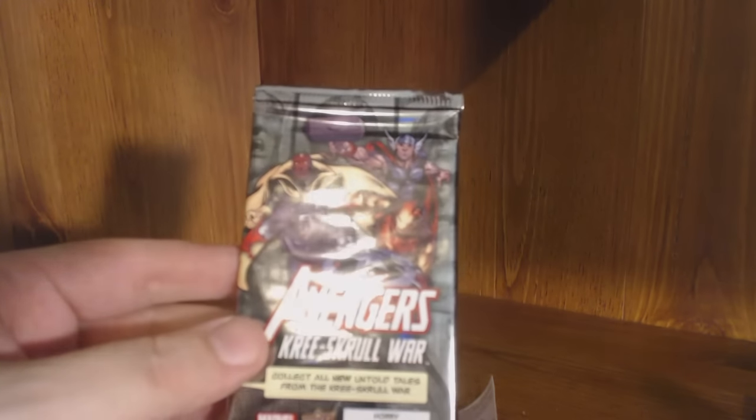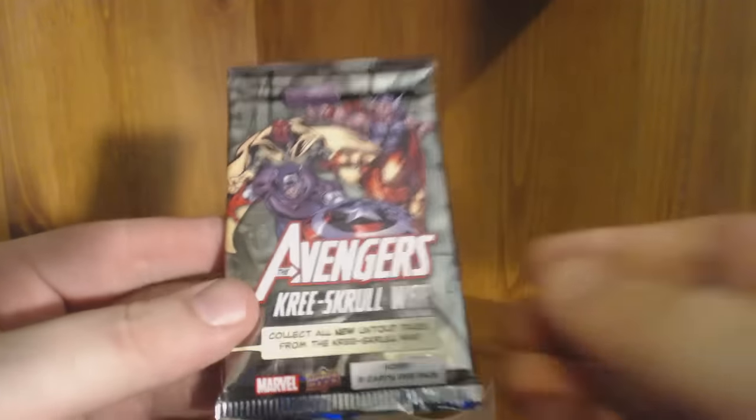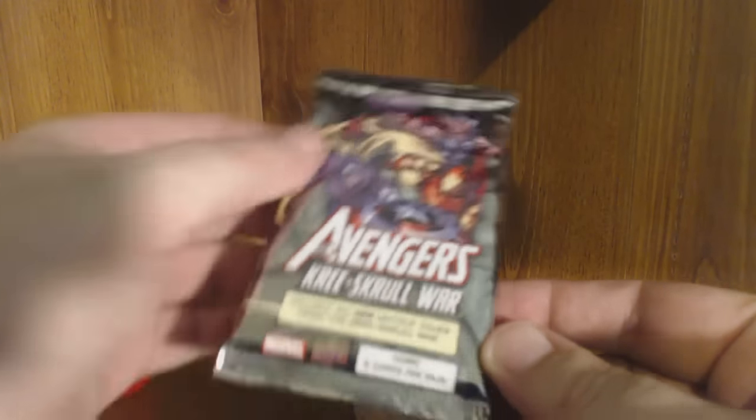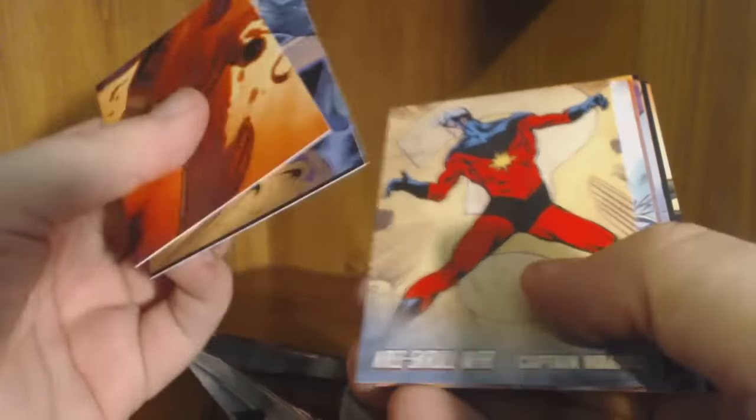This totally applies to me — I'm mostly known for doing box breaks of sports trading cards. This looks like a pack of Cree Skullwords cards — a hobby pack, nine cards per pack. I'm not sure if they have chases for sketch cards included or not, but let's bust it and see. Some really nice-looking art cards.